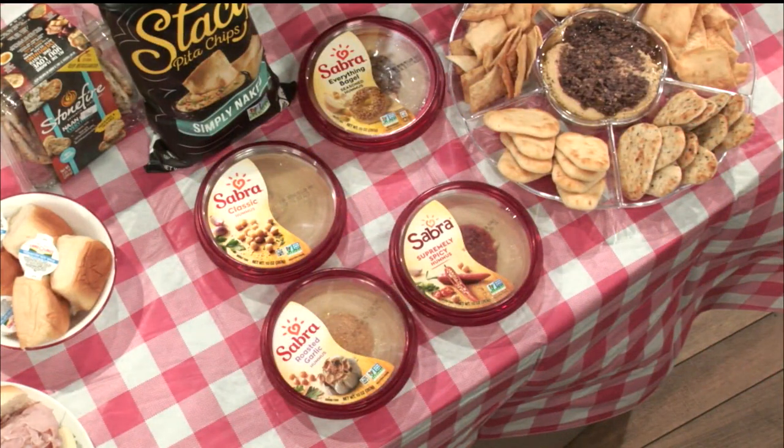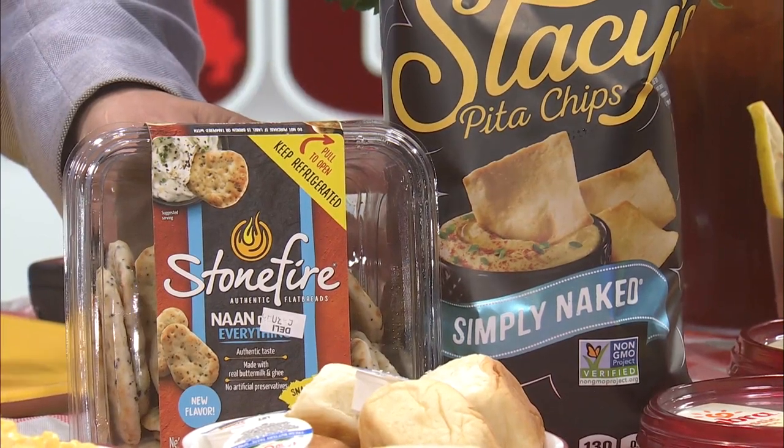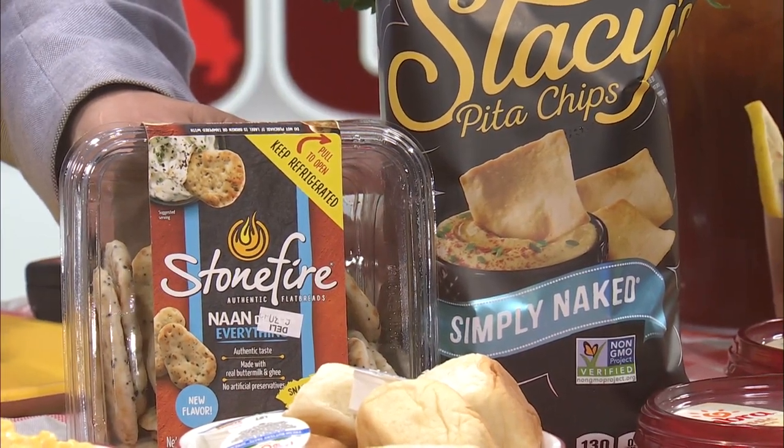For concerts in the park or movies in the park, maybe you want some hummus to go with a charcuterie board. They've got all of those options from Sabra — the supremely spicy hummus, the roasted garlic, the classic hummus, and everything bagel. And there's also everything bagel naan. Look at this naan bread right here, plus chips as well — depending on what you like, crunchy or a little bit softer.